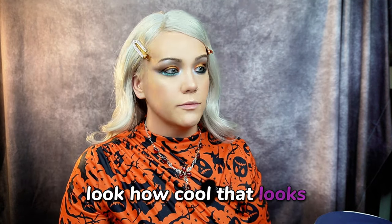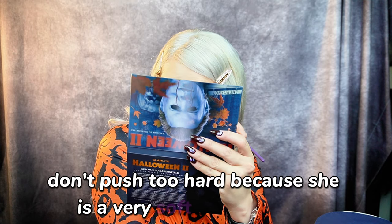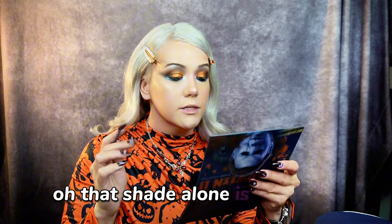I'm really dying to try that multi-chrome over the black because I feel like that's going to be amazing. I'm going to take a really skinny brush and roll it into His Back, which is the purple-blue multi-chrome, and see how it performs. Oh yes — that is giving the creep vibe, which is exactly what I wanted. How cool that looks! She's soft though — don't push too hard because it is a very soft multi-chrome. That shade alone is gorgeous.